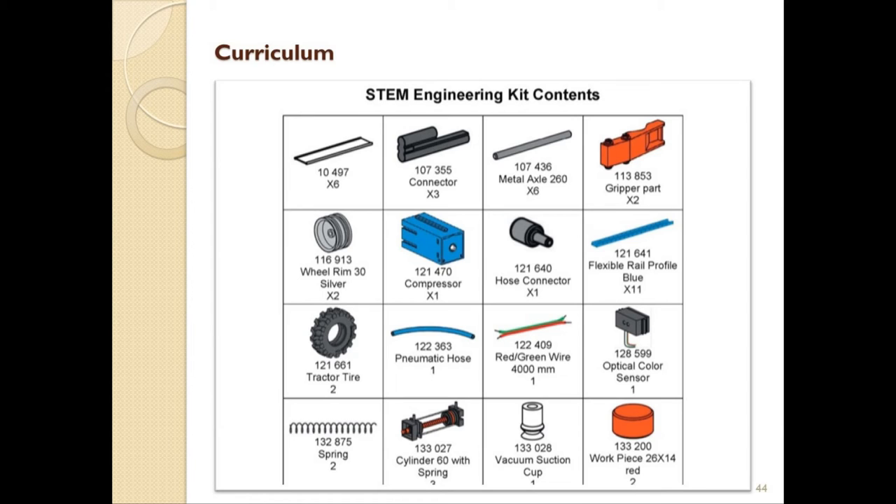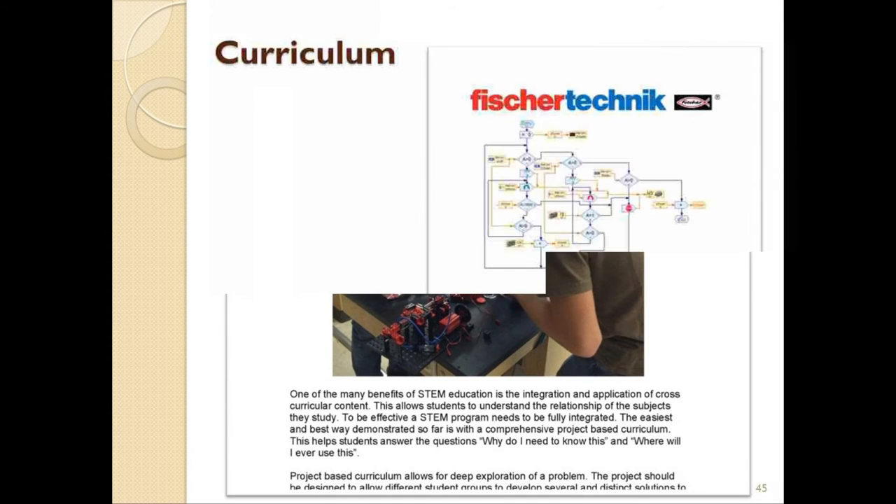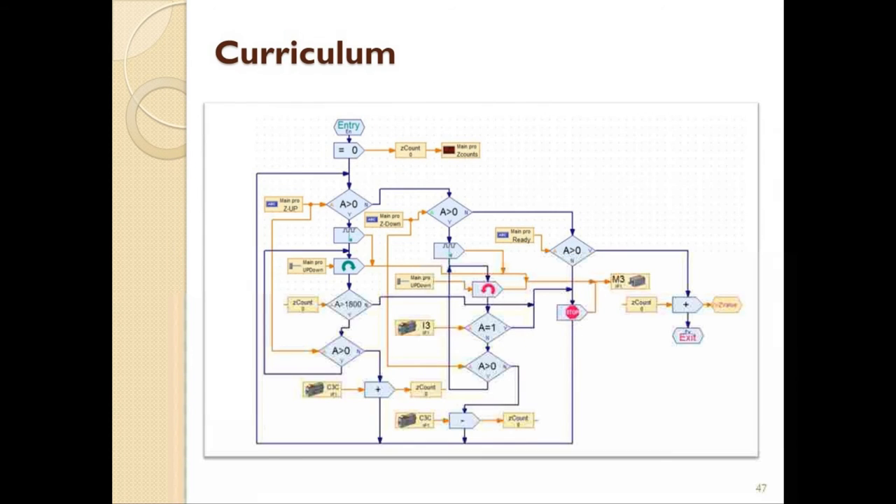For those educators who are new to an approach such as this, there is a chapter discussing project-based STEM education. Let's jump ahead to a sample unit to explore the structure. This unit is focused on programming. The picture here is a graphic representation of the RoboPro software, which is designed to use icons that represent different actions, which students arrange in a flowchart manner to create the program for each robotic model.